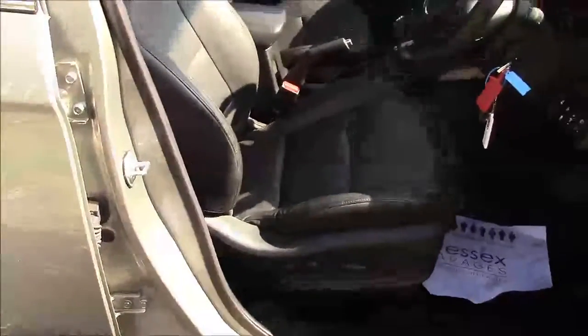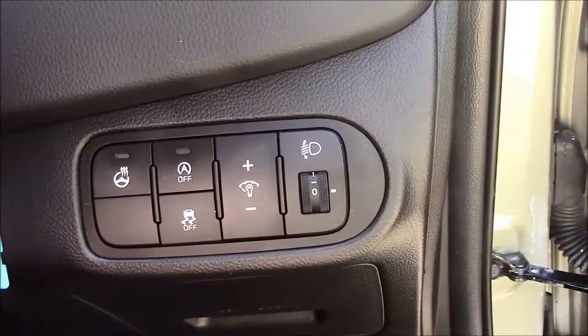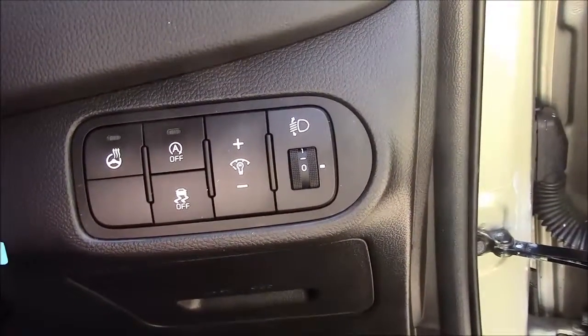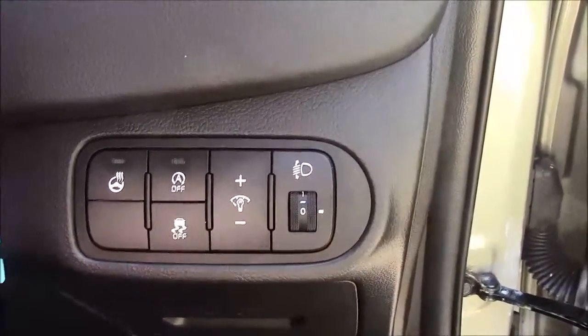Moving into the front of the vehicle, we have the same leather interior running throughout with a height adjustable driver seat. On the driver's door you'll find your electric mirror adjustments along with your automatic folding mirrors. To the right hand side of the steering wheel we have all your various lighting controls along with your auto stop-start technology. This allows the engine to switch off on idle, for example when you're stuck at traffic lights, and it simply re-engages once the clutch is depressed. This car also comes with a heated steering wheel.